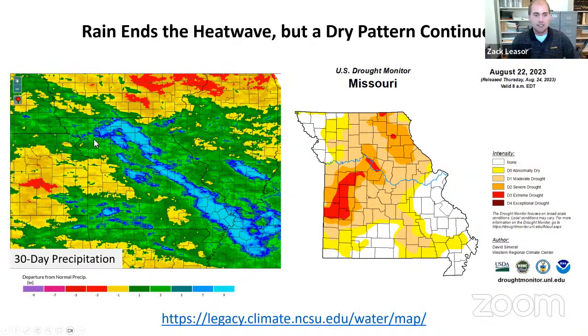For precipitation, looking at departures over the past 30 days, blues and greens indicate above normal — that was most of the state. A few locations showed yellow, meaning a little below normal, but that's really just an inch below normal, so most locations still received at least three inches of rainfall, which was beneficial. However, the most recent U.S. drought monitor map shows that even with recent short-term precipitation, there are long-term deficits going back to April that we still have a ways to go to recover from. There is still a lot of drought in Missouri.